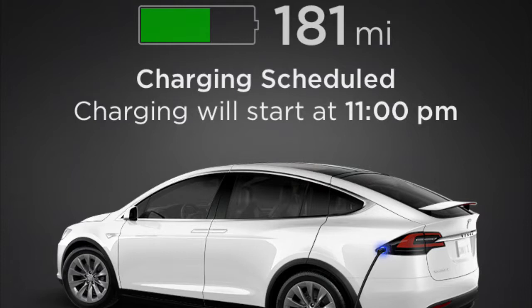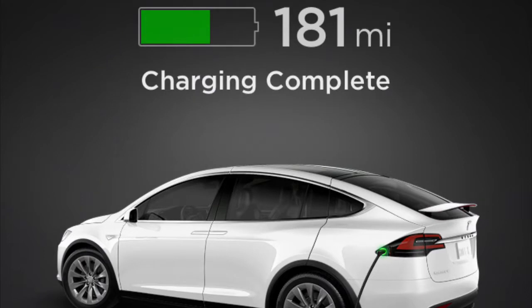A side effect I notice when I leave it plugged in is that at the scheduled charging time, it'll charge and then stop right away because it's already at 50%. It says 'charge complete' and stops there.